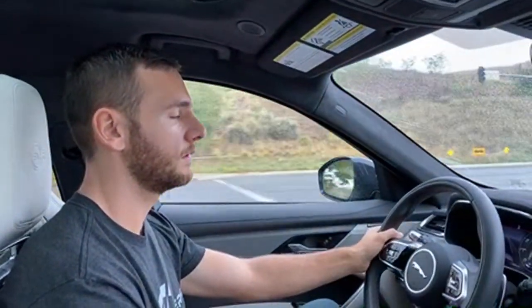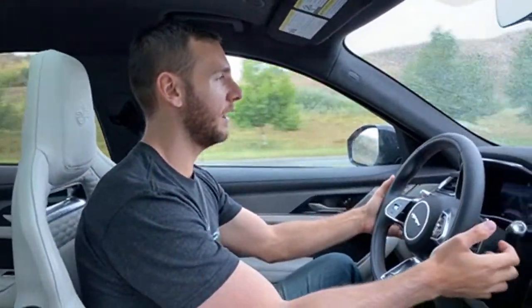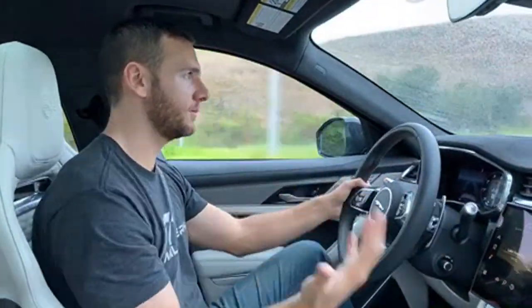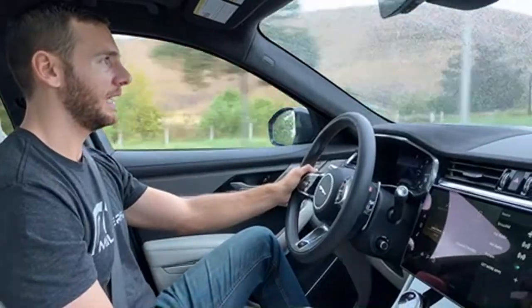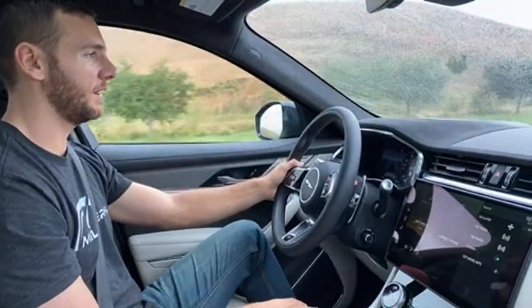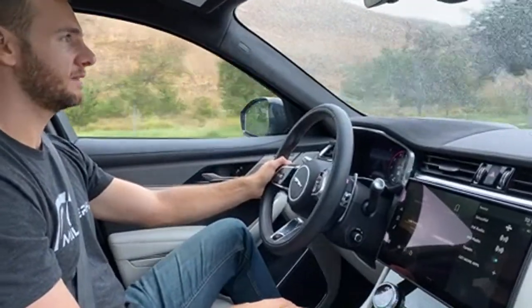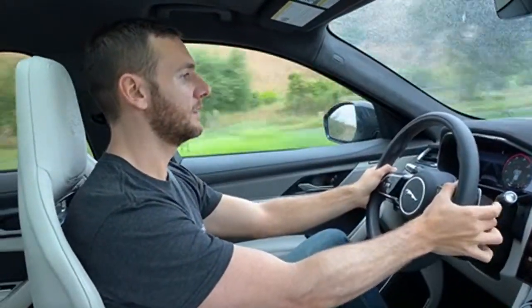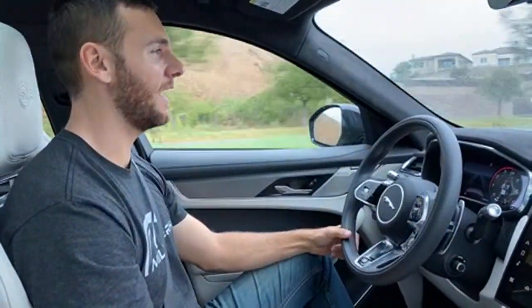Alexander asked how the paddle shifters feel and how the gearbox responds in manual mode. The paddle shifters feel solid — they're aluminum. The ZF 8-speed torque converter automatic is excellent and very responsive. It's not instant — you pull the paddle and it downshifts — and the upshift is always so fun with that snarl every time.